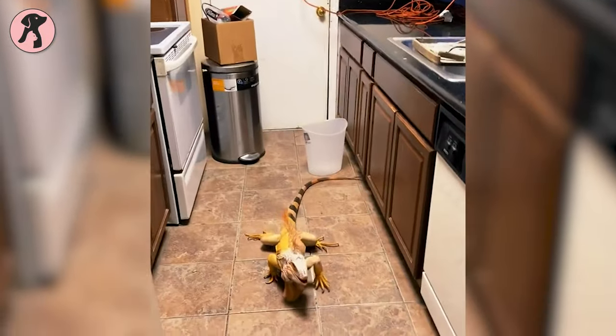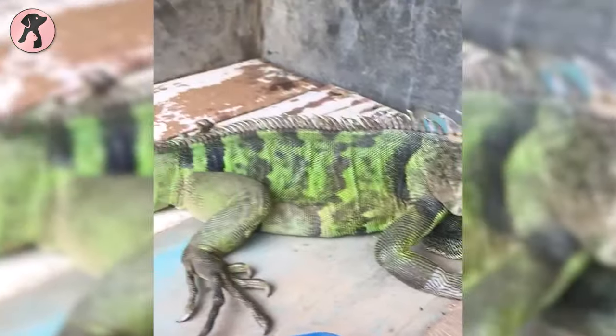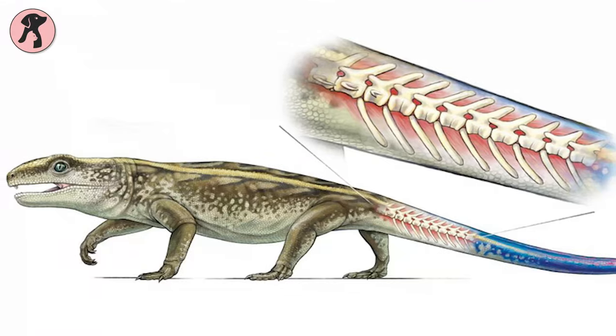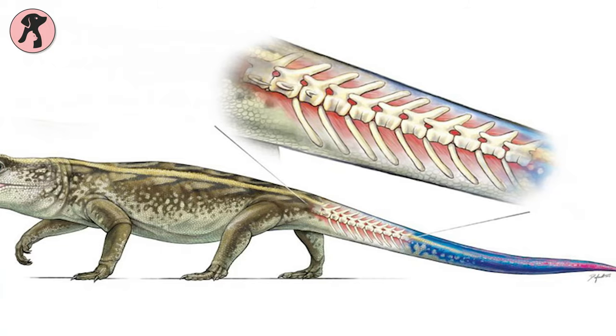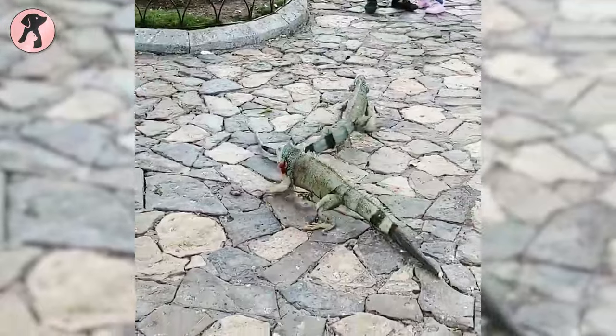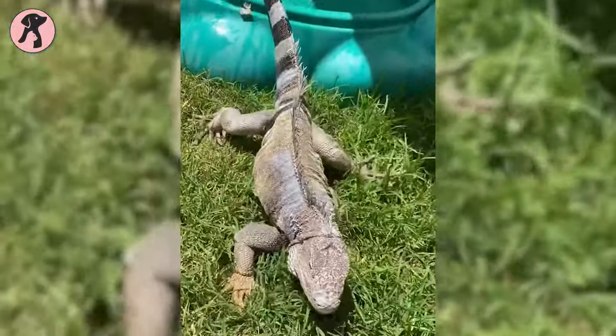From protecting to escaping, iguanas utilize their tail as if it's a jack of all trades. During times of attacking an enemy, they use their tails to punch. Besides, whenever they have to escape fast from danger, they can detach a part of their tail. This ability to release their tail from their body when needed makes them different from other monitor lizards.